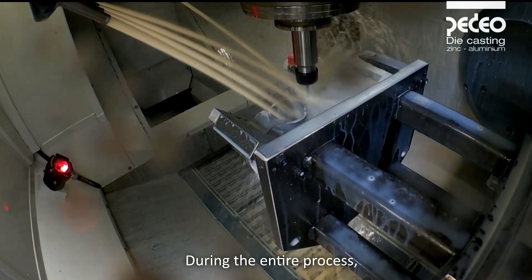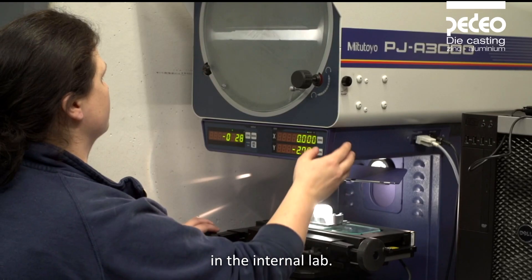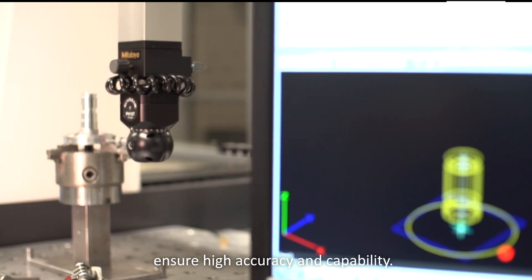During the entire process, components are precisely measured and tested in the internal lab. If necessary, the process is adjusted so that the casting and any post-processing ensure high accuracy and capability.